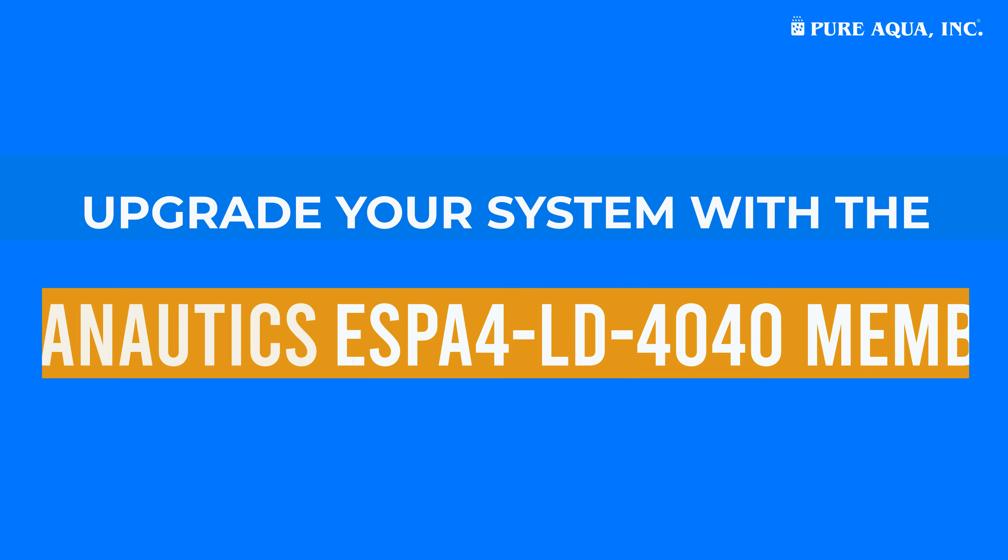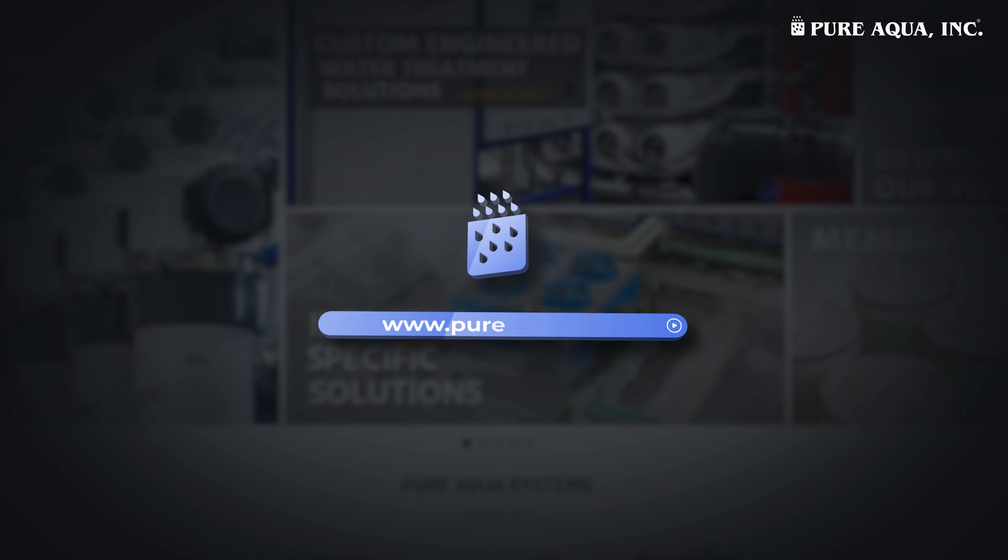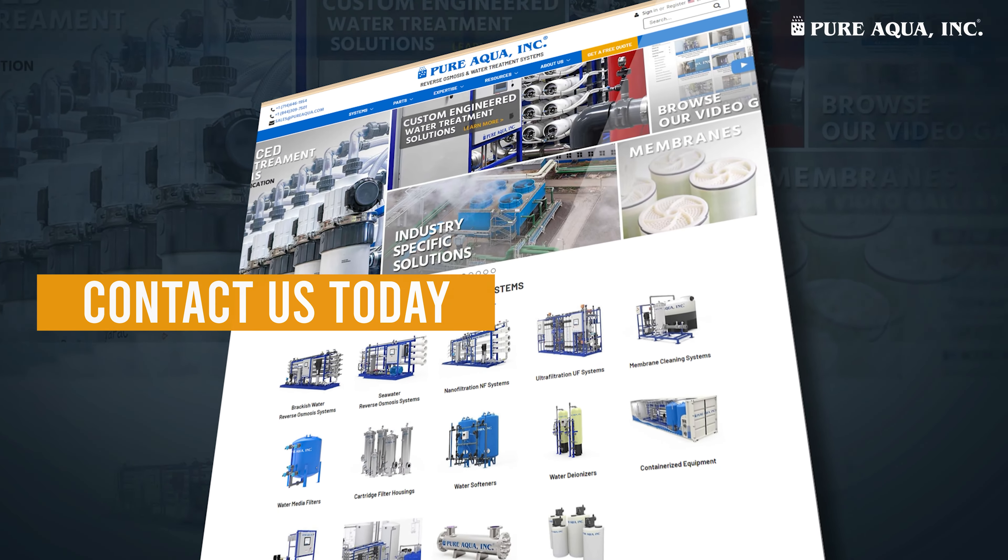Upgrade your system with the Hydronautics ESPA4LD 4040 membrane. Visit Pure Aqua Inc to learn more and contact us for a consultation.